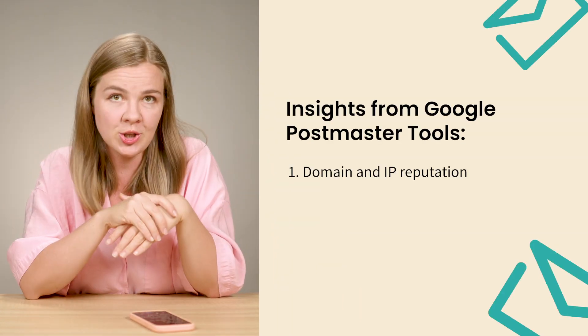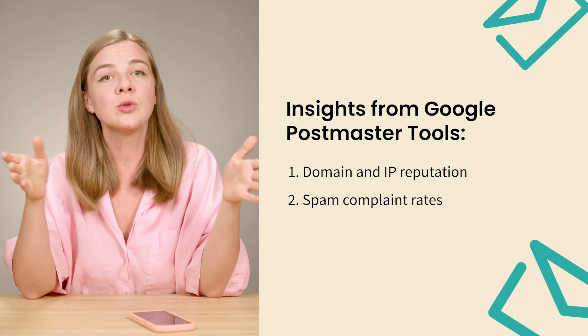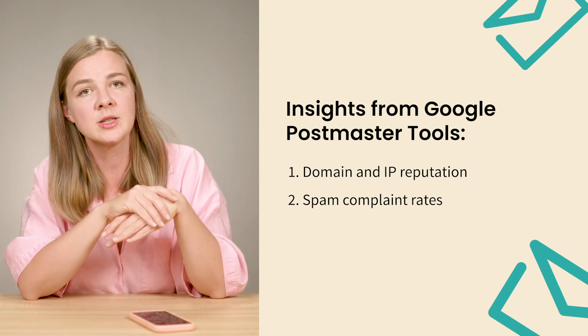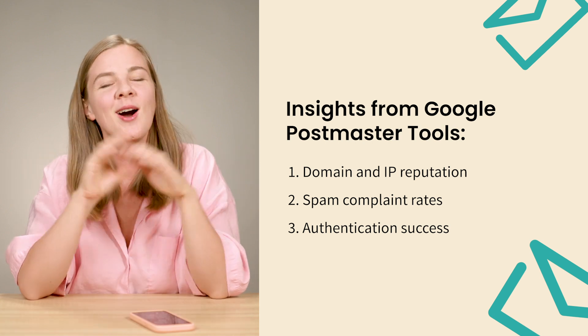Once you've set it up, you'll have access to data that goes beyond what your ESP offers. You'll see domain and IP reputation — whether Gmail is about to start filtering your emails to spam. You'll also see spam complaint rates and be able to verify that your authentication is working correctly. Note that Gmail does not pass this information to email service providers. If your Gmail reputation starts to slip, Postmaster Tools gives you that crucial heads up so you can clean your list, adjust your strategy, and take control before things spiral.